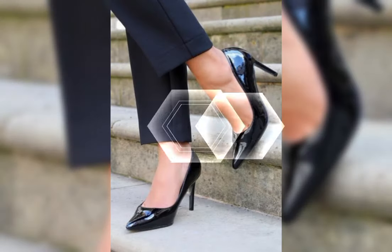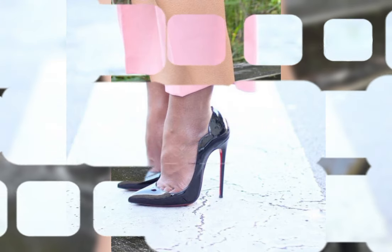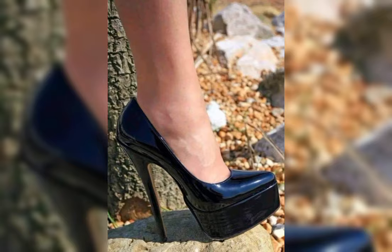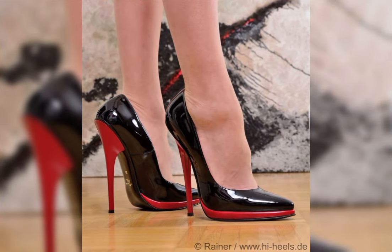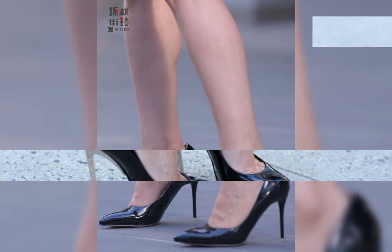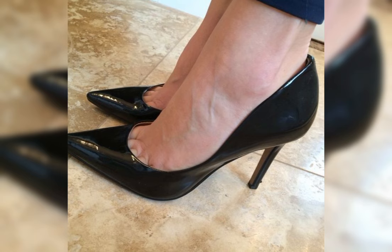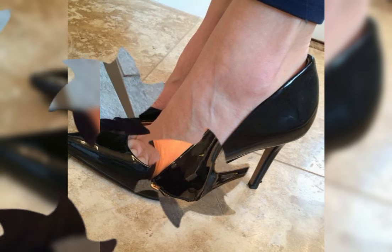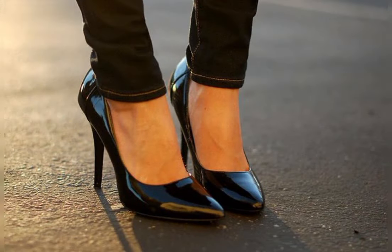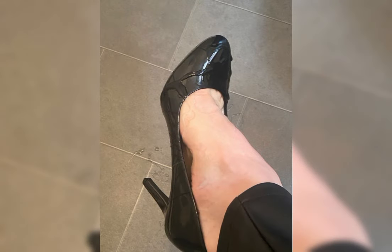If you want to buy this collection of beautiful high heels sandals, I will tell you the best websites where you can buy this beautiful collection of latest high heels. Before telling you the best websites, please subscribe to my YouTube channel. You can buy this latest collection of high heels online from Amazon.com, AliExpress.com, and eBay.com.